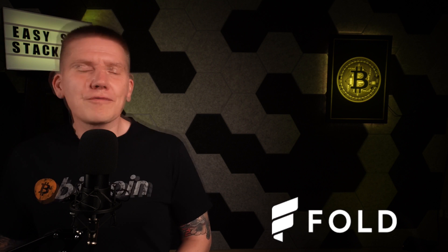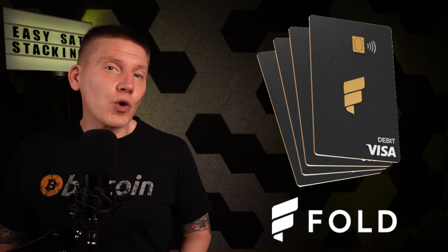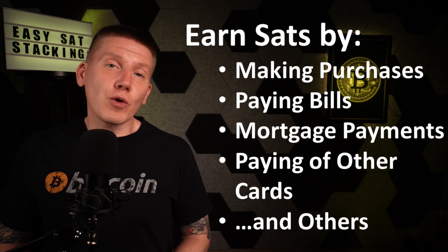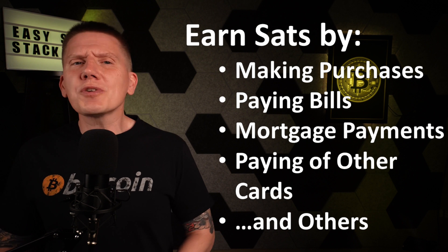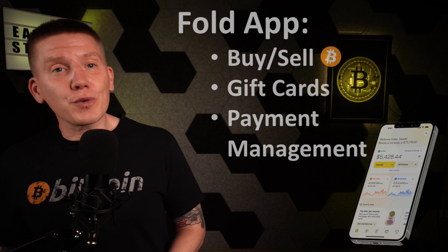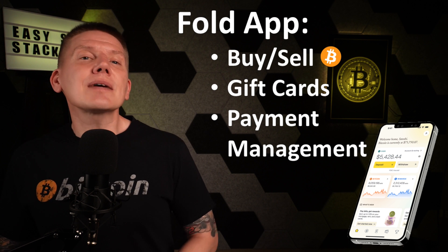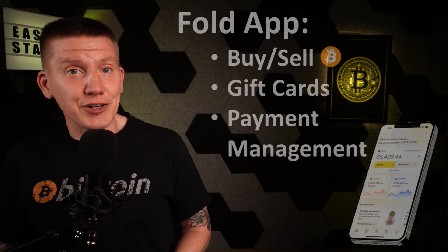Next up is Fold. Fold offers a really cool Bitcoin debit card where you can get rewards in sats from your normal day-to-day spending. I've been using the Fold card for over a year now and I've already accumulated almost a million sats without changing any of my normal spending habits. The card works with the Fold app where you can buy and sell Bitcoin, buy gift cards, and set up direct deposits and payments, making it super easy to live on a Bitcoin standard.